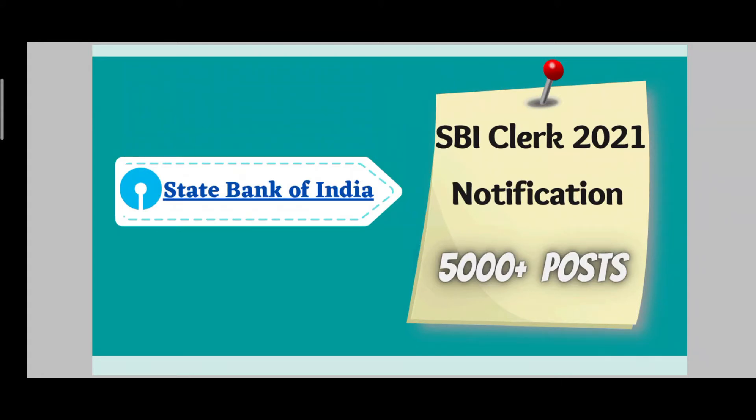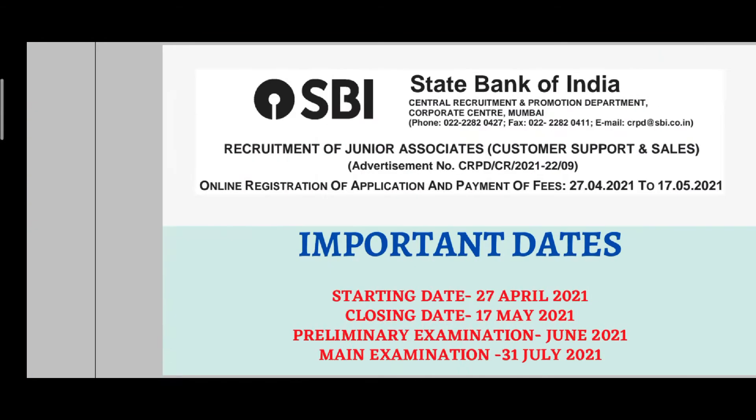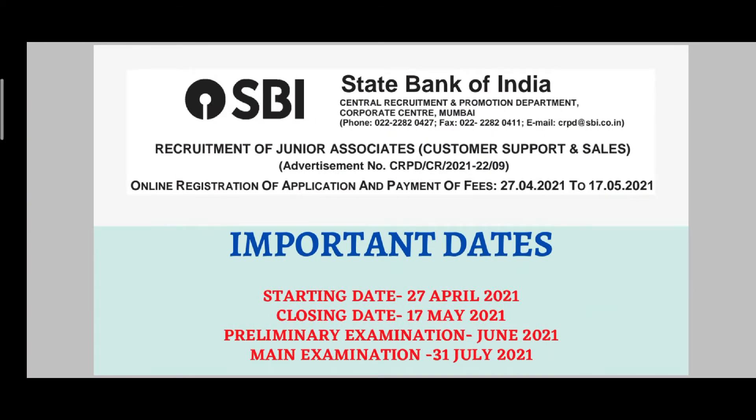First, let's talk about the important dates. As I mentioned, last week the notification was released. The form fill start date is 27th April and the last date is 17th May 2021 — almost 9 to 10 days remaining. So please quickly fill your form and don't wait for the last date as the server may go down. The pre-examination tentative date is 31st July 2021.